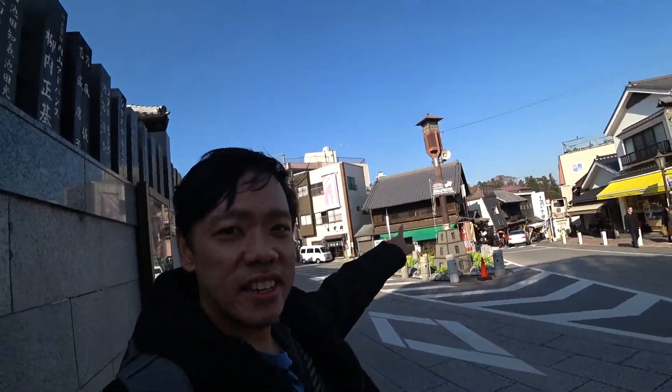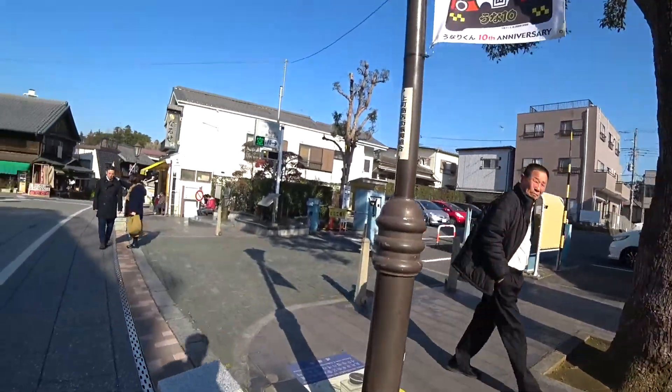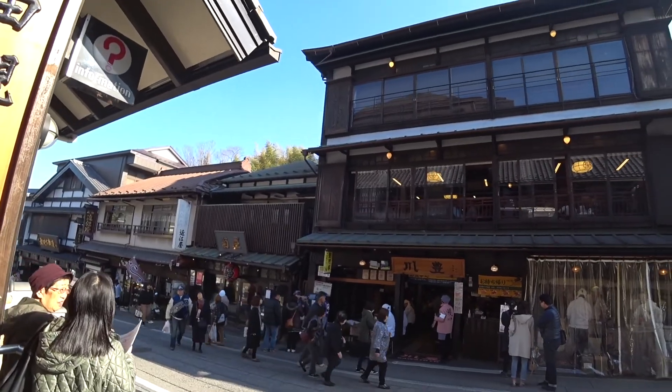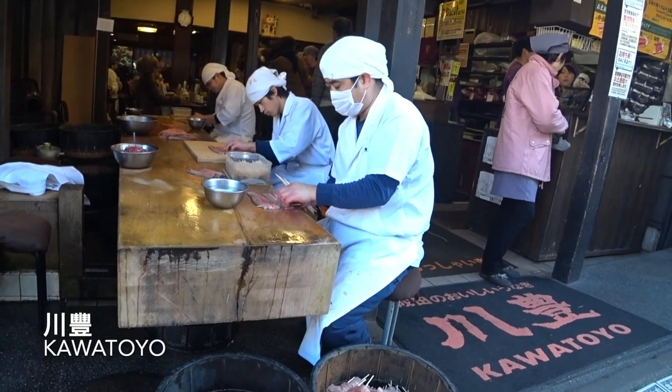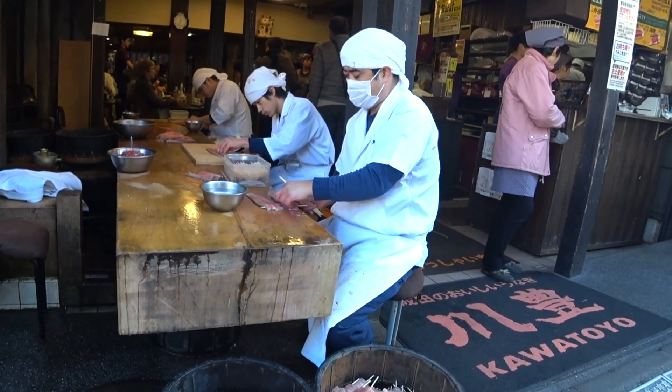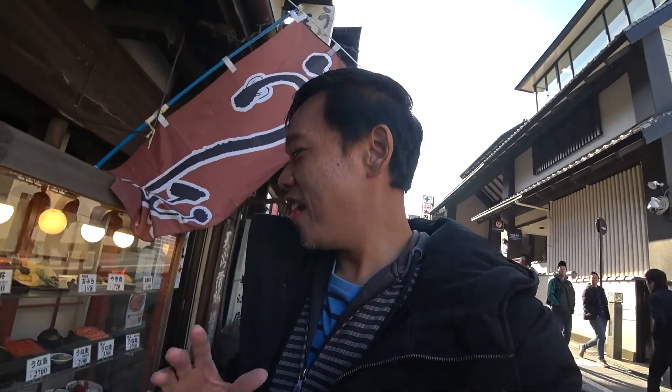I'm heading towards Narita-san Temple. Narita area is famous for Unagi. So that is for take away. The price is around 2,500 yen, or you can have it for around 1,800 yen. So it's around that price range.